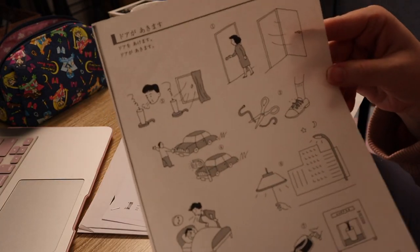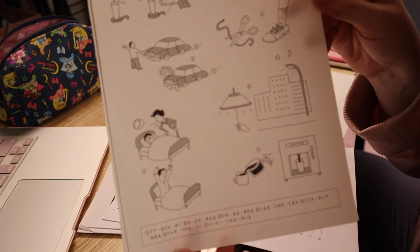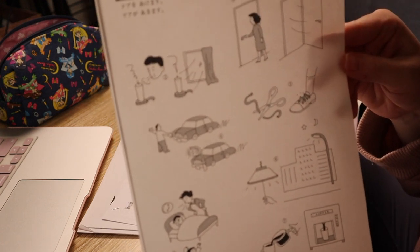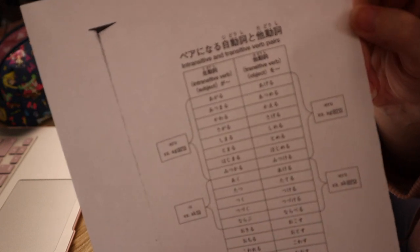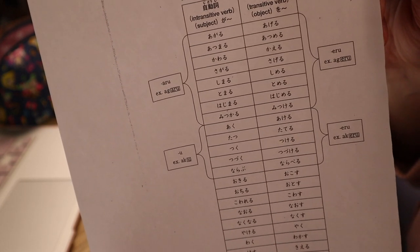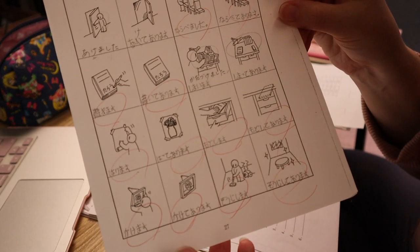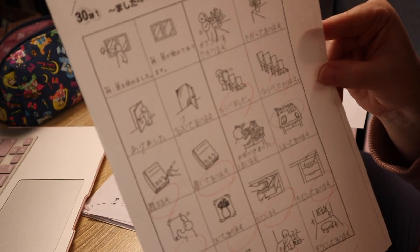Right now I'm working on transitive and intransitive verbs, and I'm really terrible at it. My Japanese instructor gave me a cheat sheet. I've been trying really hard to memorize them, but it's really a struggle — I didn't do my best on this assignment.